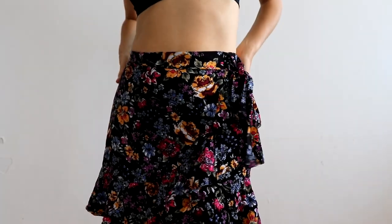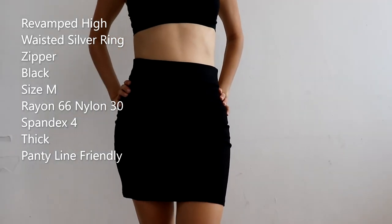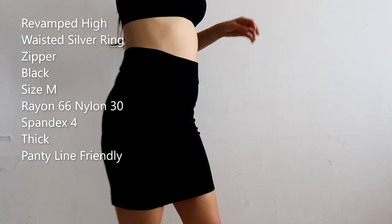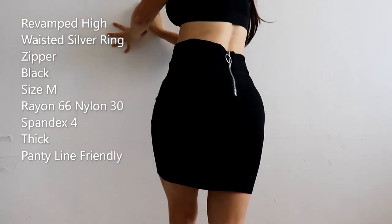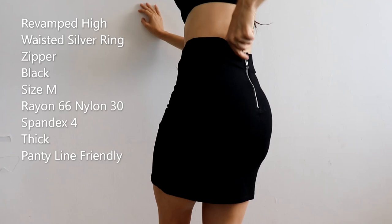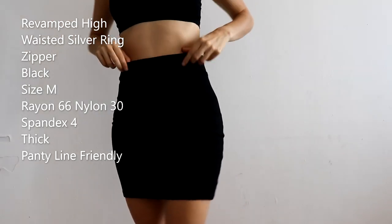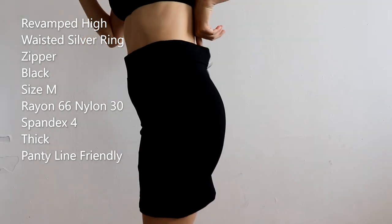Let's continue with this Revamped mini skirt in black. The tag says it's a medium — I got this one from the thrift shop. I had to buy it in a rush because I had a vacation trip and I didn't have anything to wear for night-out occasions. As you can see, it's a little large on me. It has a silver ring zipper at the back. The material is rayon 66%, nylon 30%, spandex 4%.